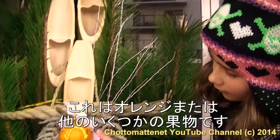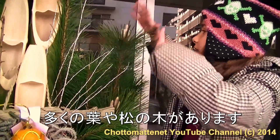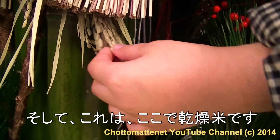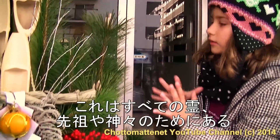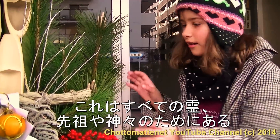So this is an orange or some other fruit. These are green leaves or pine trees. And this here is dried rice. So all of this is for the spirits, ancestors, and gods.